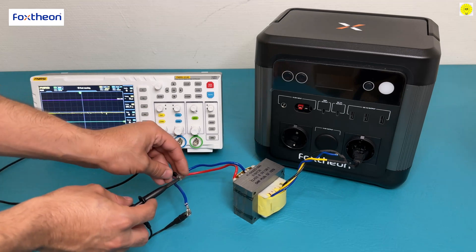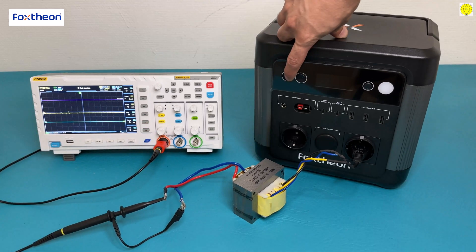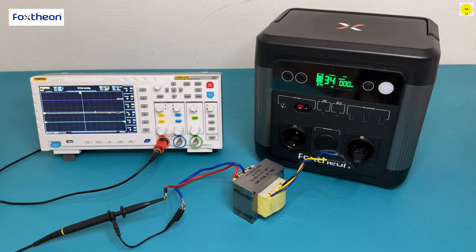When tested, the Fox Theonago 1200 portable power station by an oscilloscope, it shows a pure sine wave, which is important for the operation of micro-electronic devices.